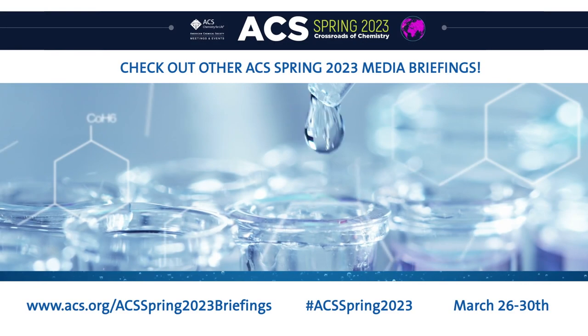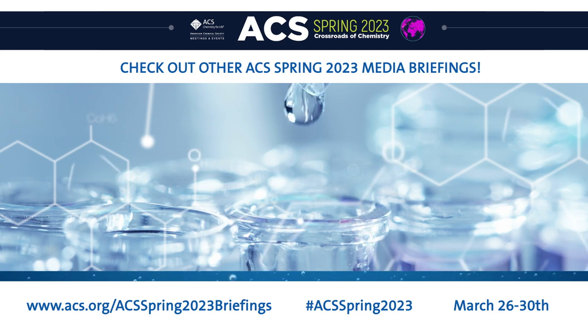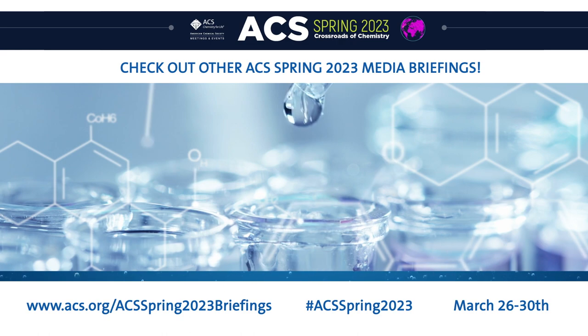Be sure to check out our other media briefings for ACS Spring 2023, which will be posted throughout the meeting at www.acs.org/ACSSpring2023briefings.